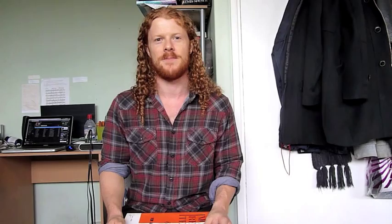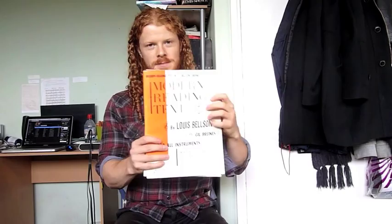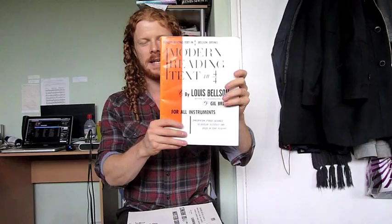The first one we're going to look at is actually two books by an author called Louie Belson. The first one is called 'Modern Reading Text in 4/4' by Louie Belson, and the second one is 'Odd Time Reading Text.' These books contain a collection of rhythms — there's no pitch, just tons and tons of rhythms.